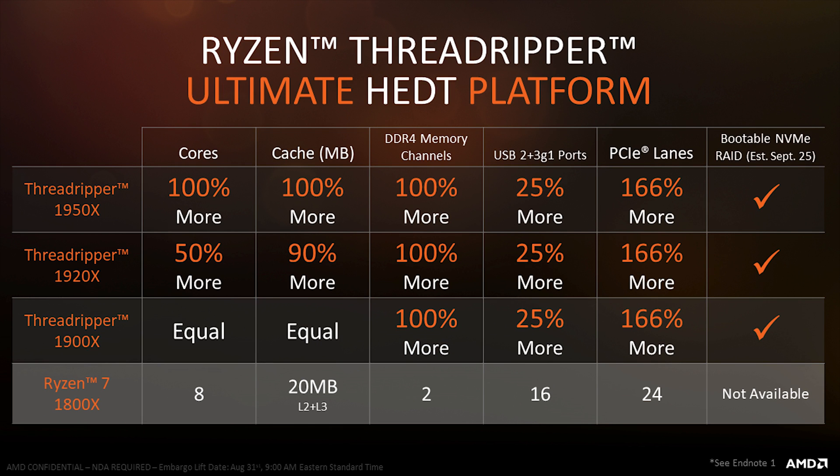Here you can see the Ryzen 7 1800X compared to the three Threadripper chips. One common thing people look at are the PCIe lanes. The 24 lanes on Ryzen 7 give you 16 for the graphics card, 4 for an NVMe M.2 drive, and 4 for the chipset itself. On motherboards with two M.2 slots, one runs directly to the processor and one runs through the chipset — which is why you can't do bootable NVMe RAID. The reality is 24 lanes is sufficient for most people.